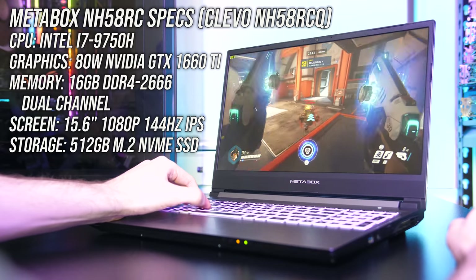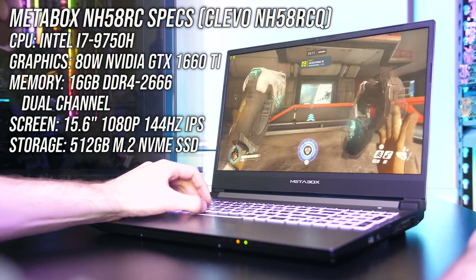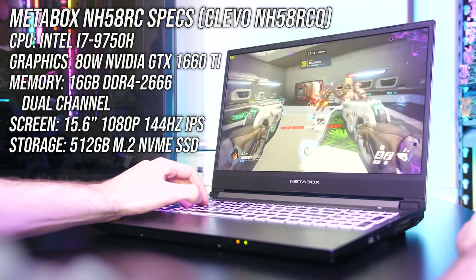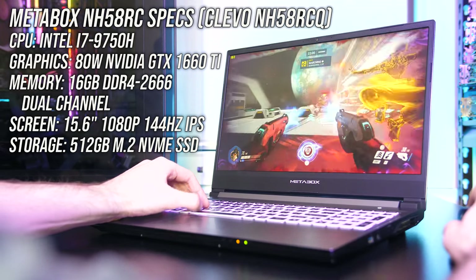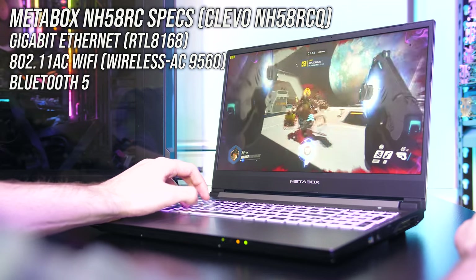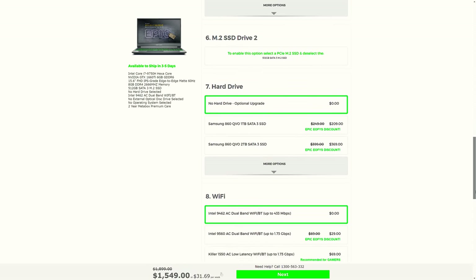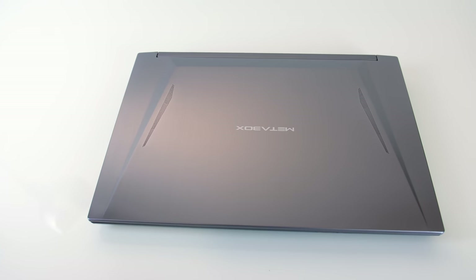Starting with the specs, my unit has an Intel i7-9750H CPU, Nvidia GTX 1660 Ti graphics, 16GB of memory running in dual channel, a 15.6-inch 1080p 144Hz screen, and a 512GB M.2 NVMe SSD. It's also got gigabit ethernet, 802.11ac WiFi and Bluetooth 5, however hardware can be customized while ordering. You can check the options as well as updated pricing using the link in the description.